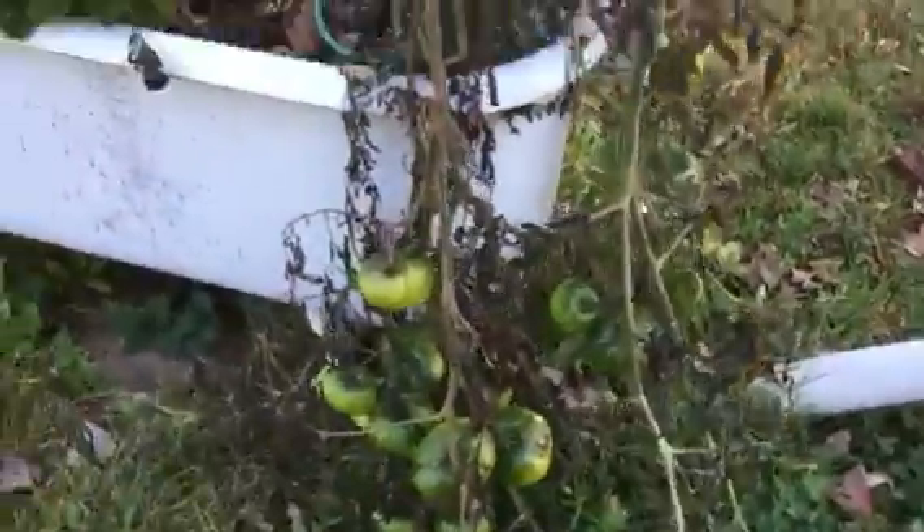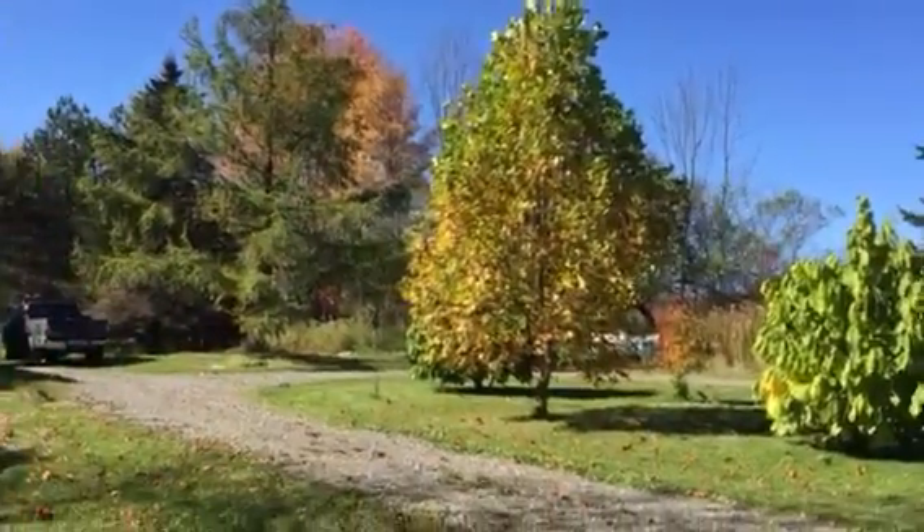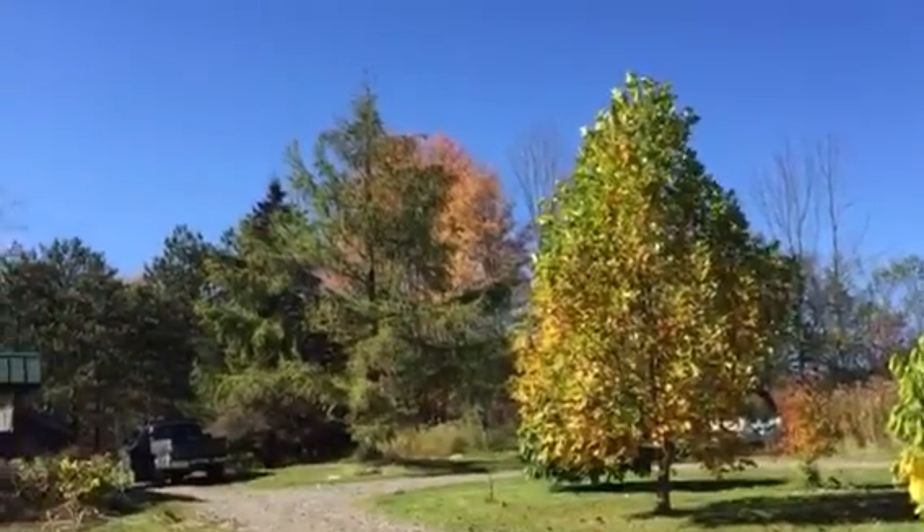Going to make some fried green tomatoes. Okay guys, have a good one — I will talk soon.